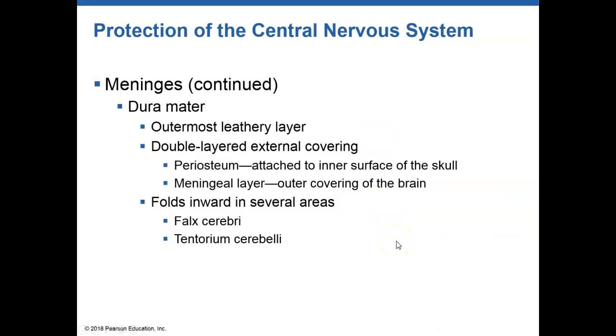The first of the meninges is called the dura mater. This is a very tough outer layer of tissue that covers the entire brain. It is attached to the skull and also attached to the brain. The meninges layer of the dura mater covers the brain and protects the entire structure. Within the dura mater, there are folds called falx cerebri and tentorium cerebelli.